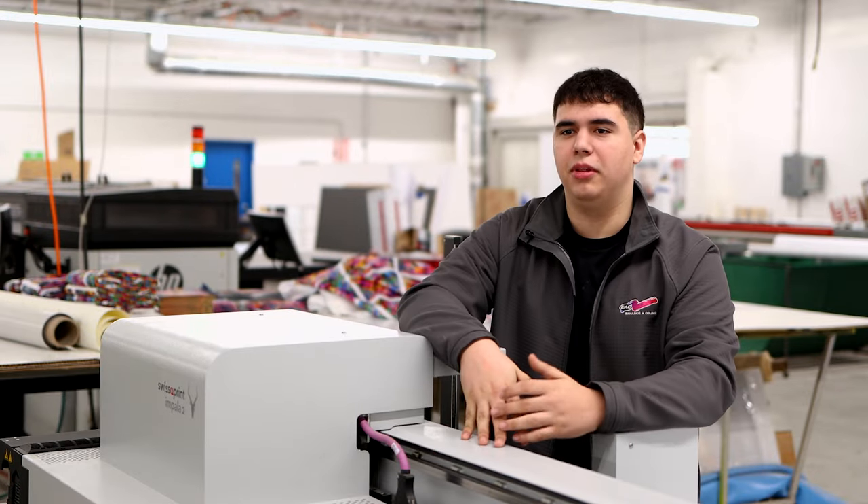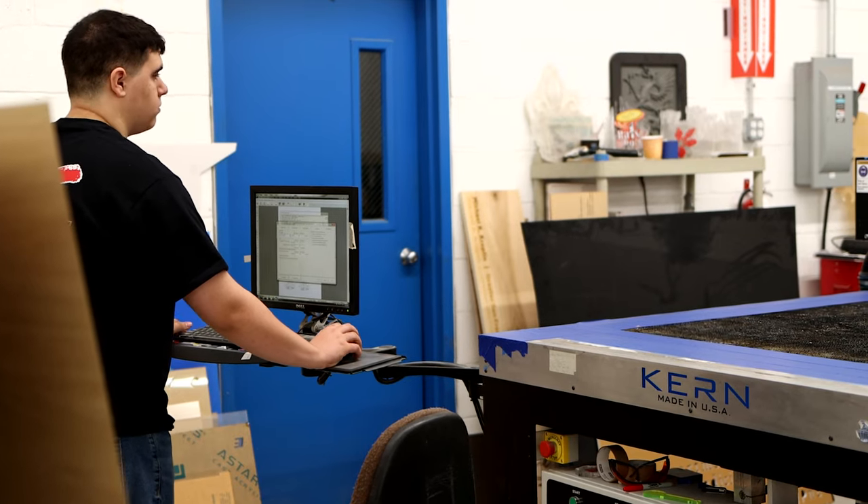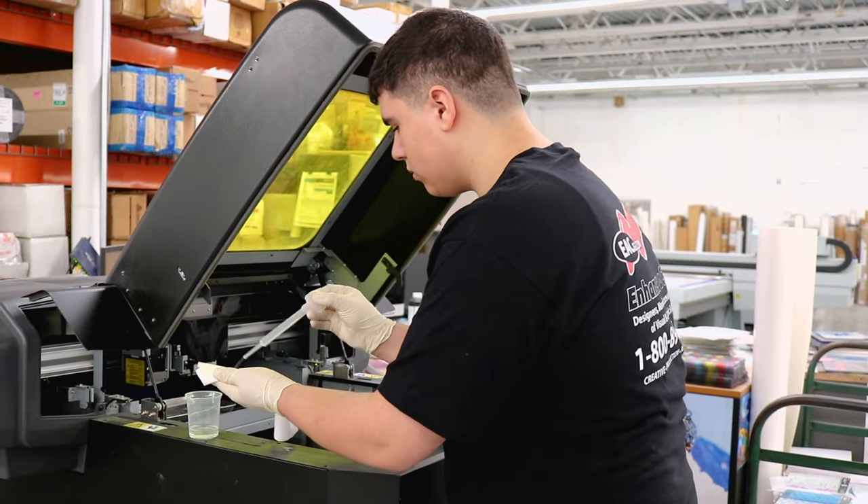I got into Wesconn. I plan on going into their marketing program, going there for four years while continuing my job here part-time after school. He'll take classes in the afternoon and the night. He'll be able to work with us a couple of days a week so that when he graduates from Wesconn, hopefully he comes out debt-free.